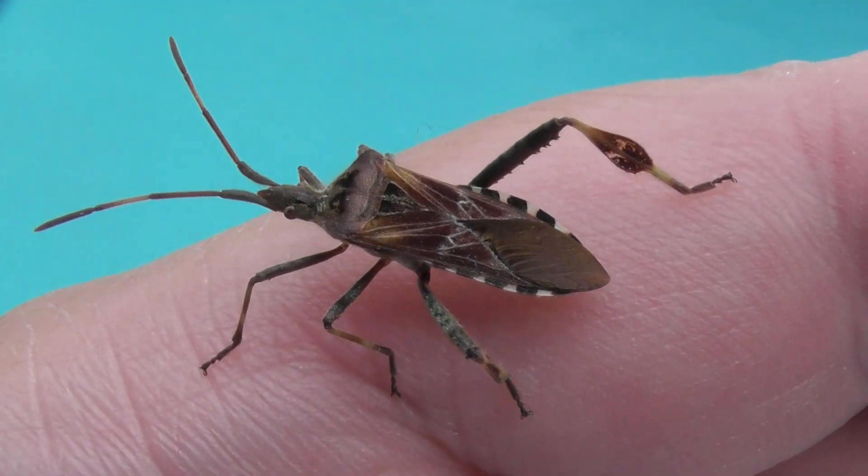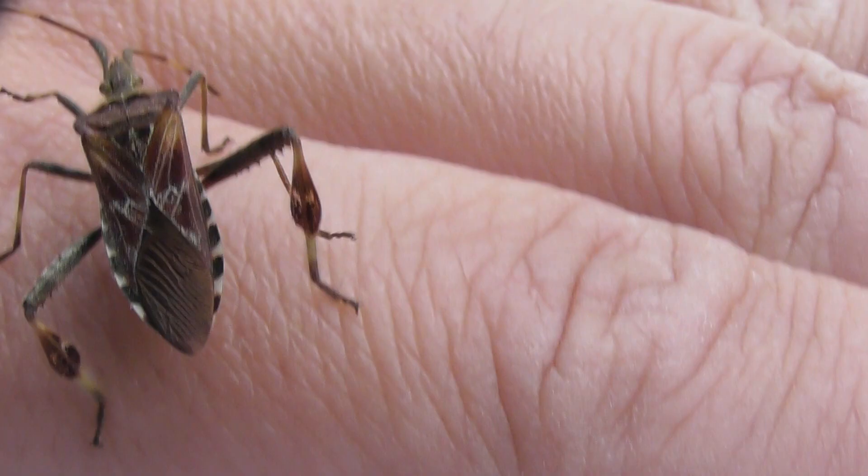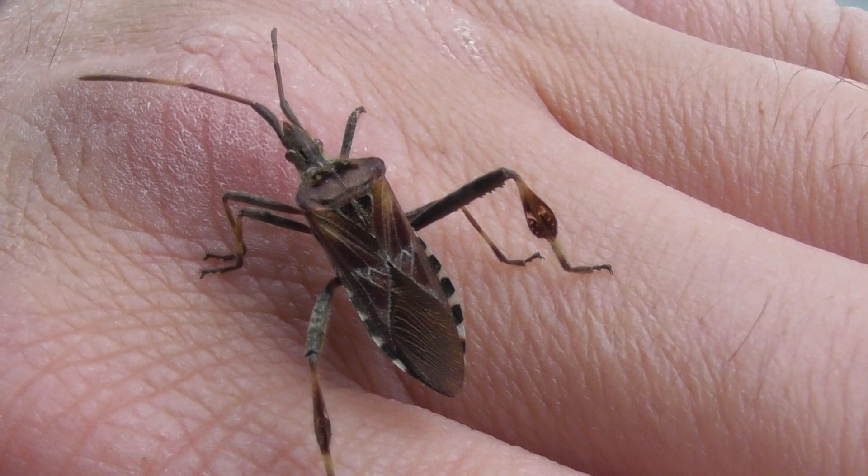Unusual shield bug found in my house. It's bigger than any shield bug I've had before — about two inches long and probably just under a centimetre wide. Look at that pattern on it.